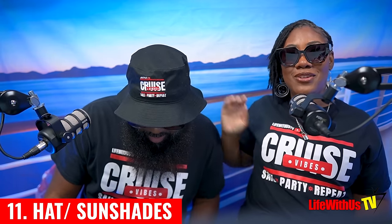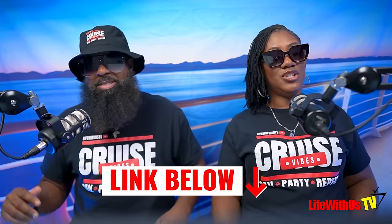The eleventh essential is sunglasses and a hat — and yes, you see the Life With Us TV bucket hat and visor. The Caribbean sun hits differently on the eyes and on top of your head. If you're voluntarily bald like my husband, a bucket hat is non-negotiable. It's a game changer, fellas — get you one, or two. Link listed below.